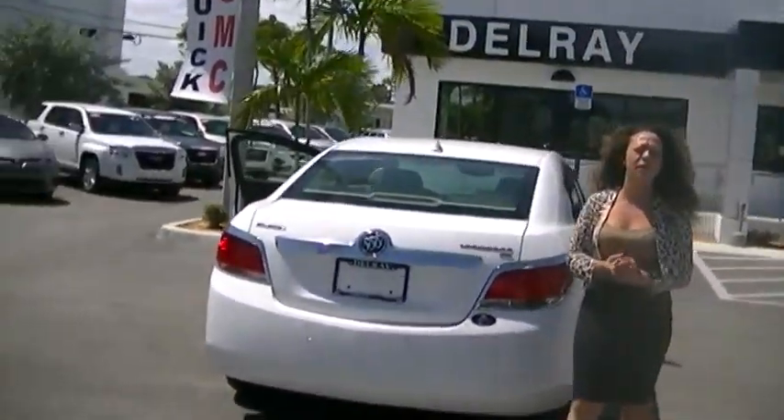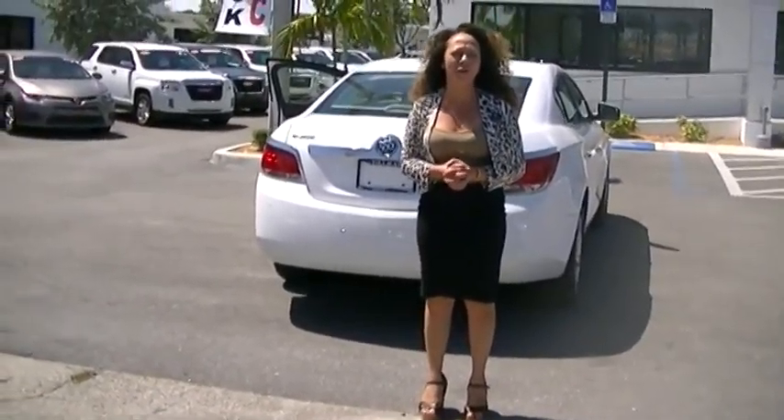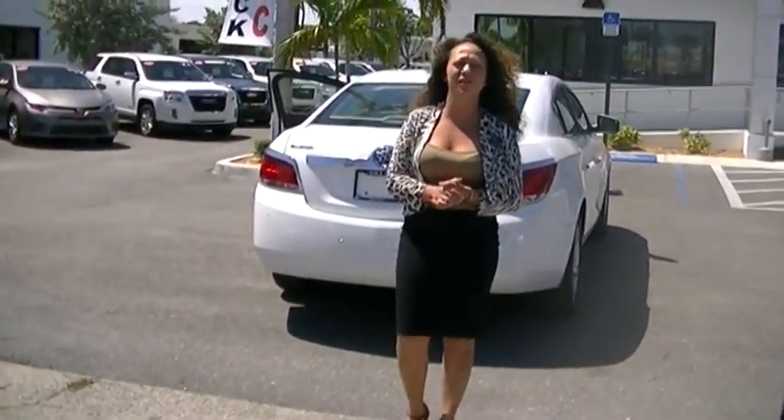My name is Stephanie again. My cell phone number is 561-859-8873. Hope you're having a wonderful day — I look forward to speaking to you soon.